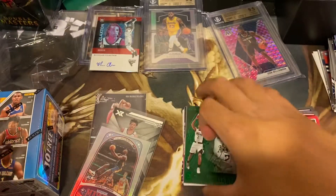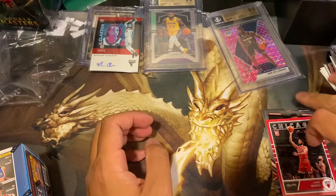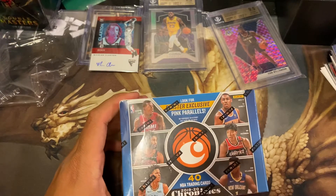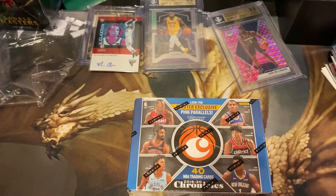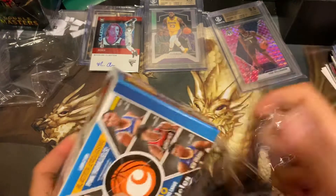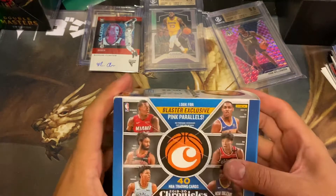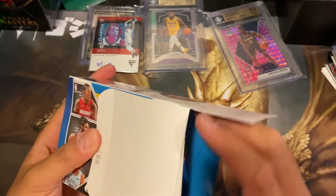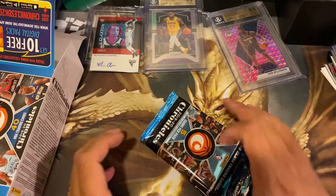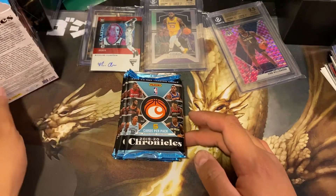Now to the blaster box - let's put this over here so it won't damage anything. Pink parallels, 40 cards. Again, it's up to you guys whether you want to save this product. Look at what blaster boxes go for - Luka's from last year, something like this is $300. So you think we're going to get a Zion or Ja and Ja's going to turn out to be the next best thing - you can save it for a year and if they blow up next year, you might have it.